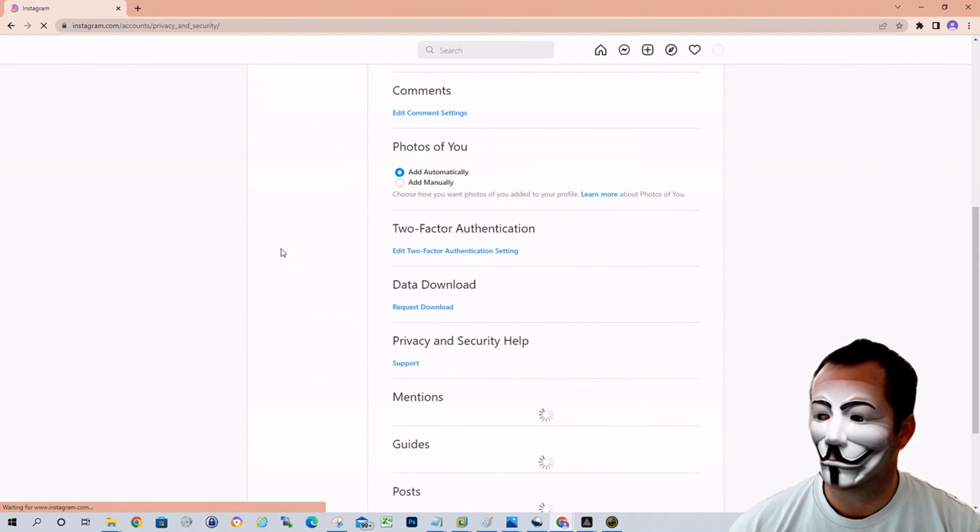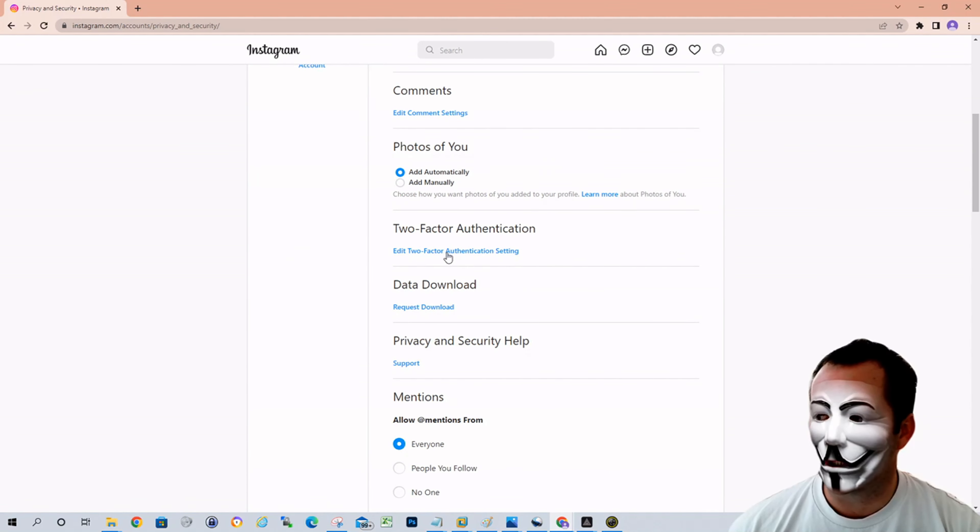Go to privacy and security, then scroll down and you'll see two-factor authentication. Click on edit two-factor authentication settings.